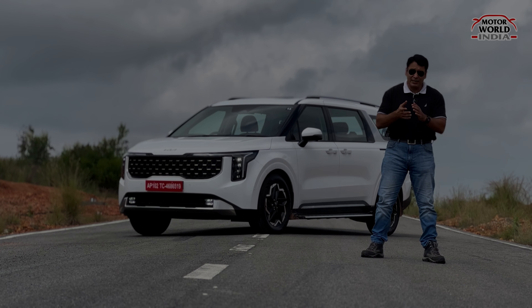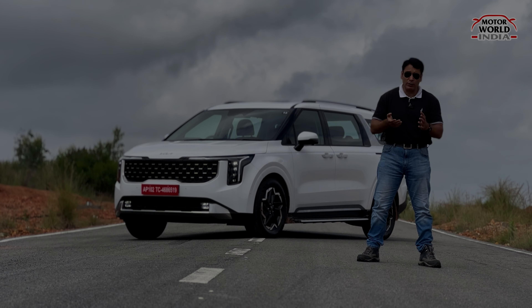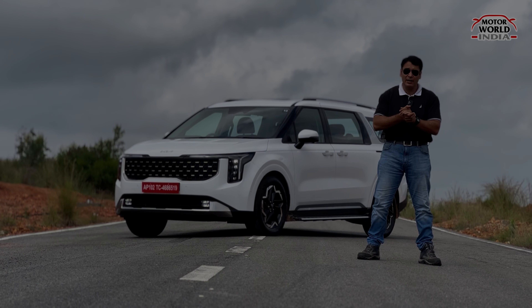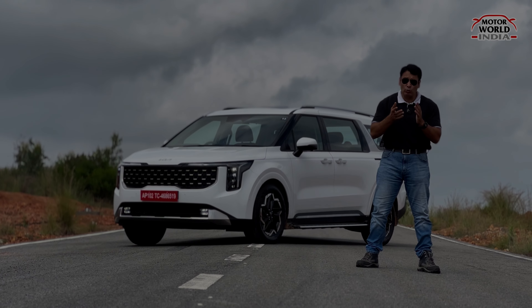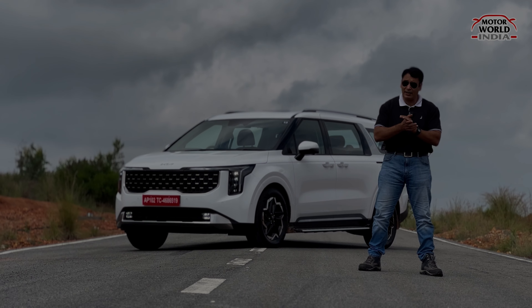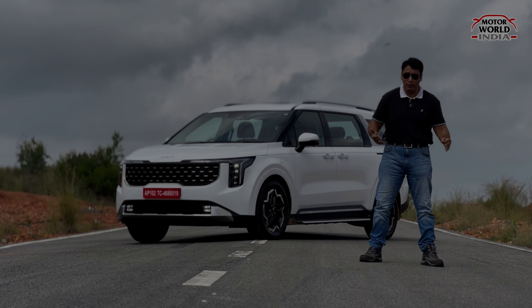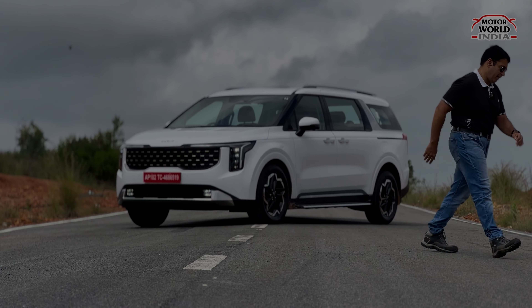Do share this video with your friends, friend circle, and WhatsApp groups — whether they want this car or not. Ritesh Madhok signing off from Bangalore with the new KIA Carnival. Thanks for watching.